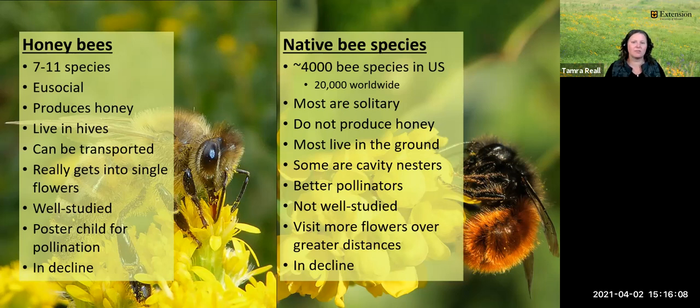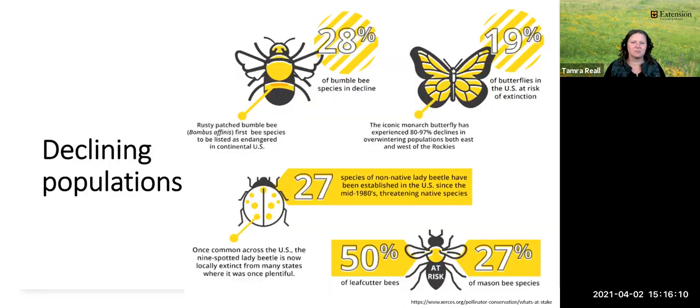So why are bees and other invertebrates in general in decline? It boils down to three things: loss of habitat, pesticide use, and invasive species and diseases.